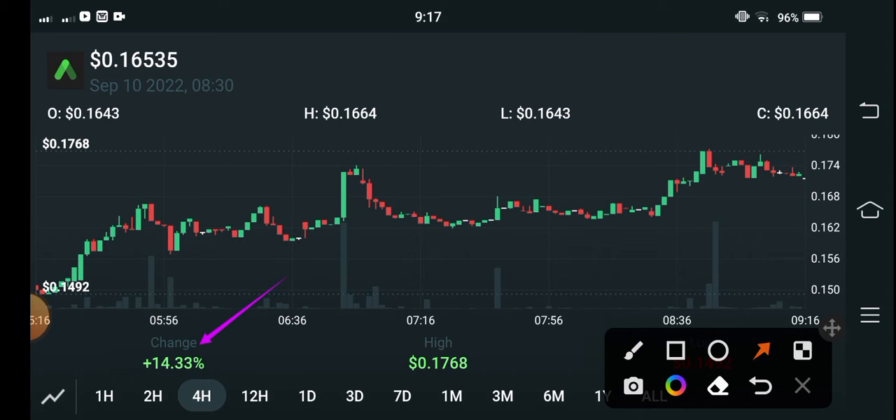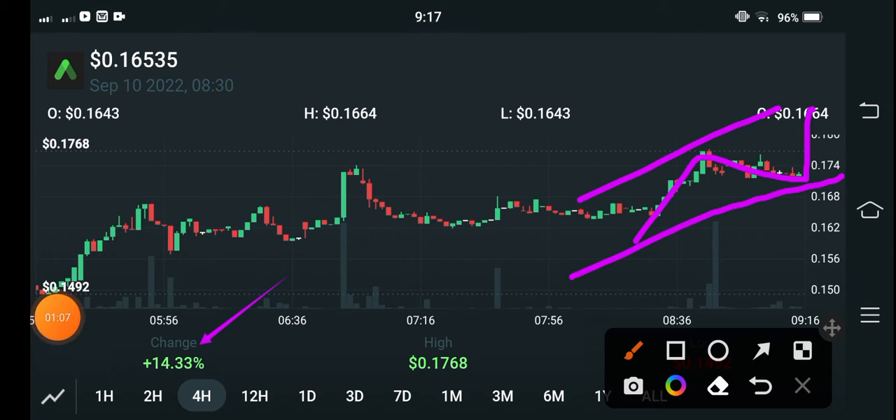Looking at the technical analysis, right now they are making a trend line. If they move upward, I recommend for my audience to open a long position, as there is a big pump coming in ANC coin — if they complete this trend line and break it to the upside.